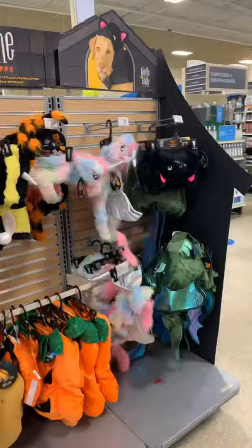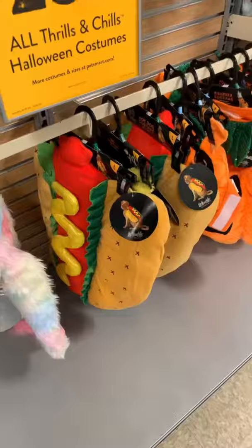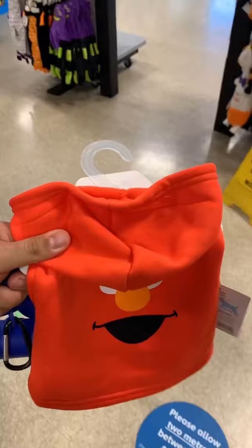Not gonna lie, I was pretty impressed — it was actually lots to choose from. You could literally turn your dog into fries if you wanted to. You could turn your dog into a hot dog. You could even turn your dog into a bumblebee.